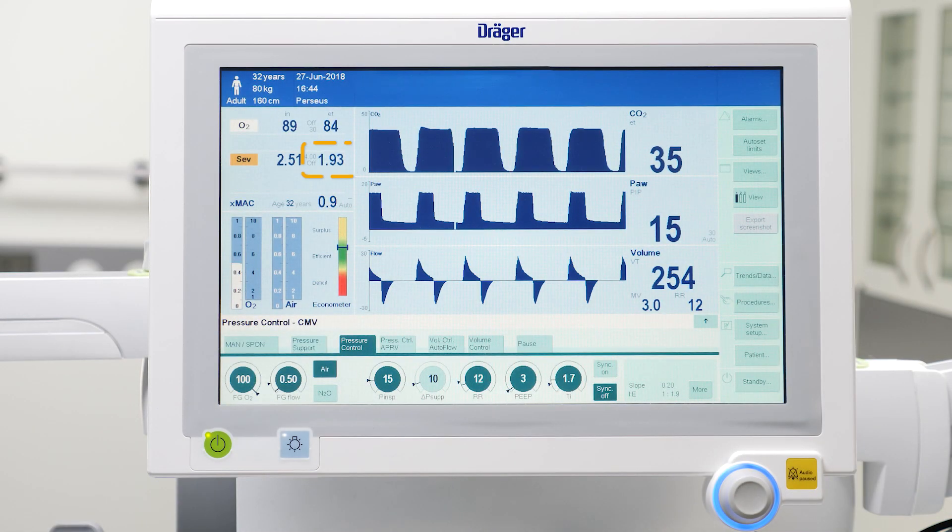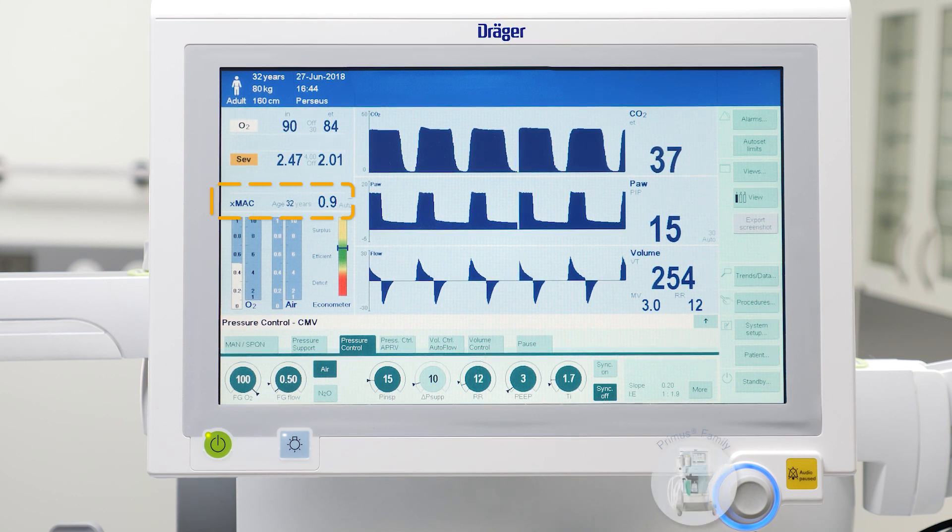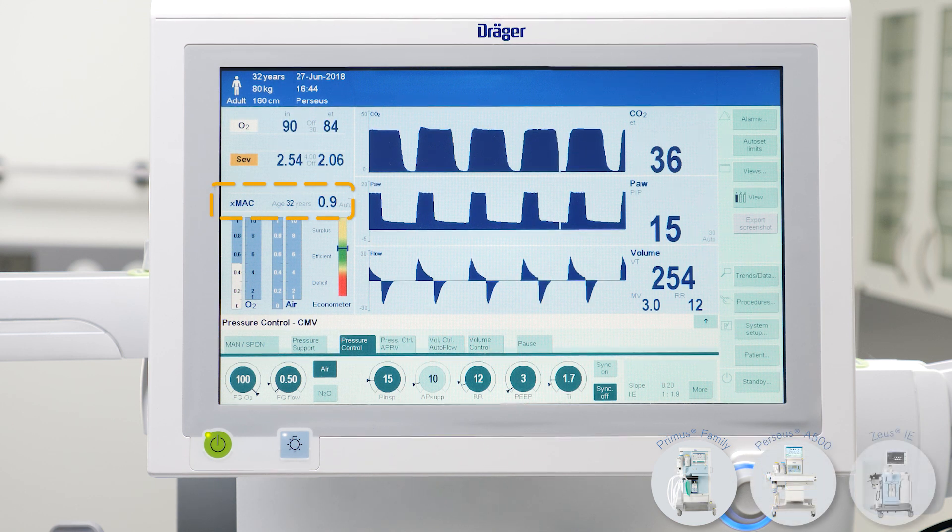Apart from checking the expiratory volatile anaesthetic concentration, an age-adapted MAC is displayed on Primus family and Perseus A500 devices, as well as on Zeus IE anaesthesia devices. This value helps to determine the current anaesthesia depth of the patient.